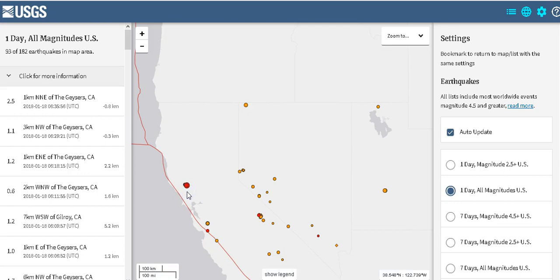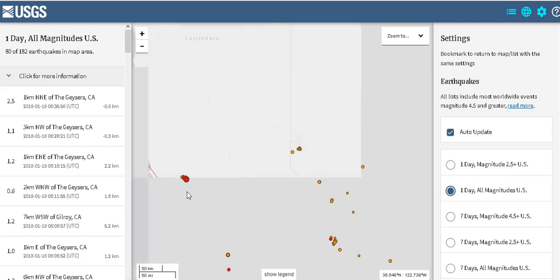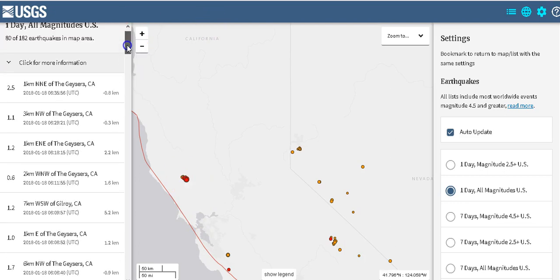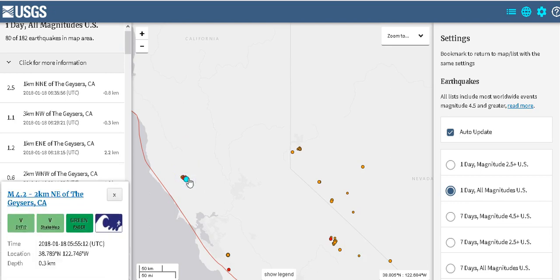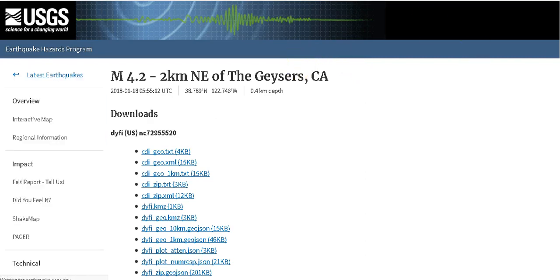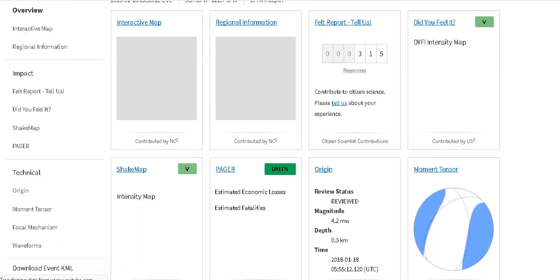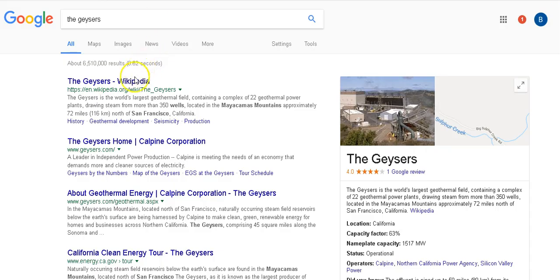There's been a lot of swarming going on in this one area called the Geysers, so I decided to look it up. This was a 4.2 earthquake that just hit a little bit ago. Let's see how many people felt it — 315, wow.